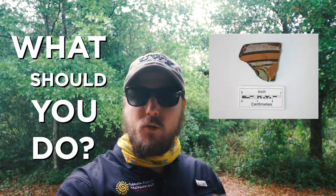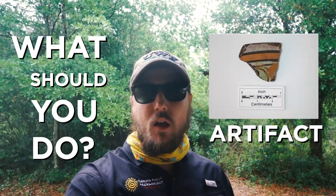Hey, I'm Mike with the Florida Public Archaeology Network. Today is not a great day for hiking, so instead I thought I would talk to you all about a really important part of hiking when you're out on public lands — and that is: what should you do if you come across an artifact?